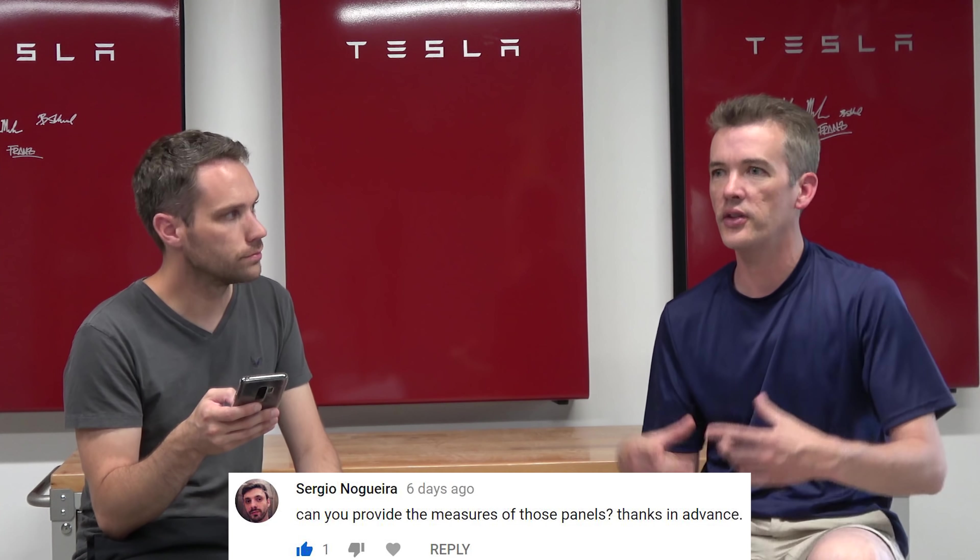Sergio asked for panel measurements. All residential panels are actually a standard size regardless of brand — whether Panasonic, Tesla, LG, or others. These panels are 62.6 inches by 41.46 inches by 1.38 inches and weigh approximately 40.81 pounds each.